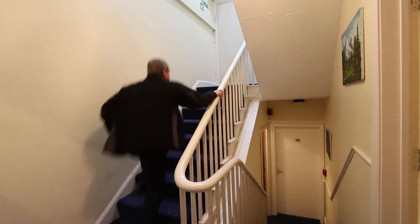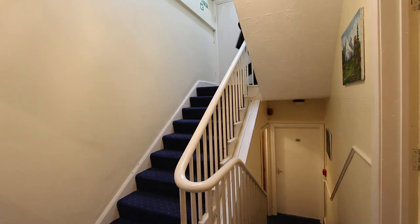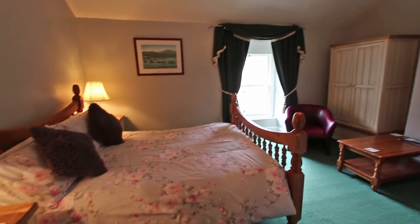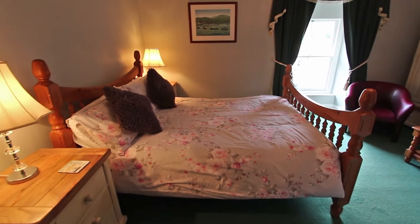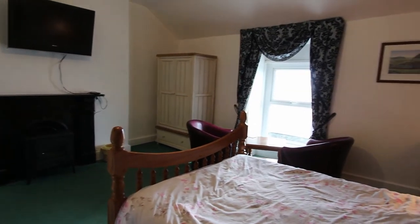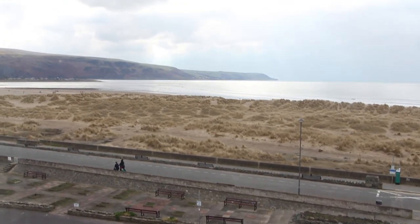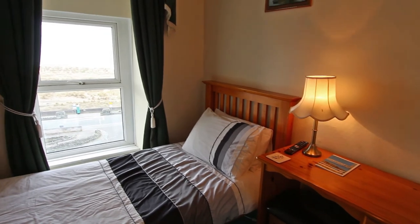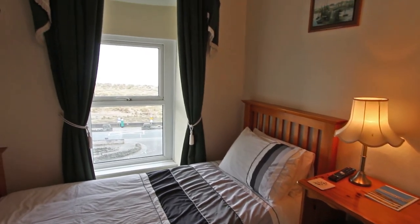And next we're up to the top floor, where there are two more doubles and another single, all with en-suites. Even right up here they're lovely rooms. Last but not least, right at the top there's another nice single with a sea view too. Amazing — this is actually the view from the pillow.